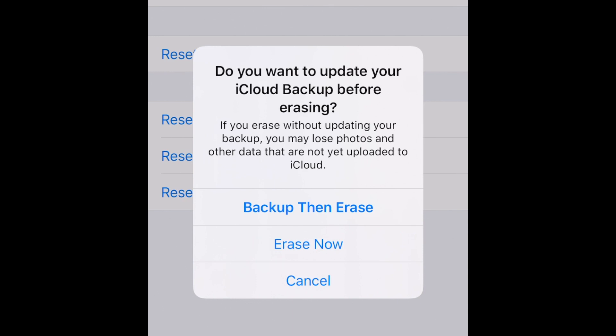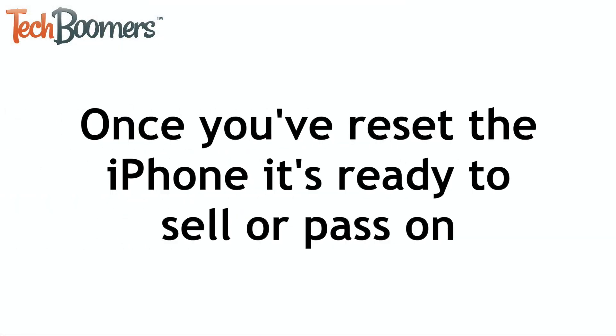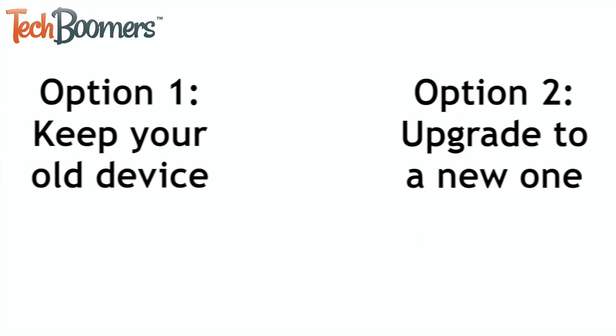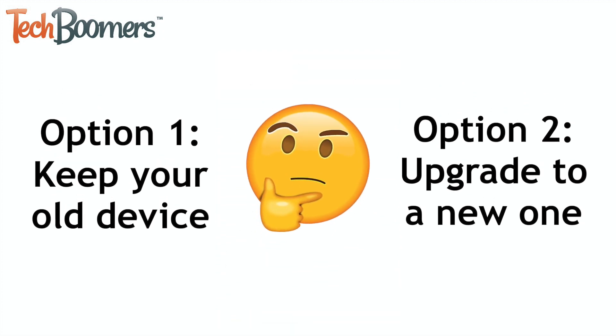Once that process is complete, all your content will be removed and the iPhone will be restored to factory settings. After that, it's ready to be sold or passed on to a friend or family member. Whether you decide to keep your old iPhone and use an older version of iOS, or upgrade to a newer iPhone and trade in or sell your old one, we hope this video helped you weigh your options and make your decision.